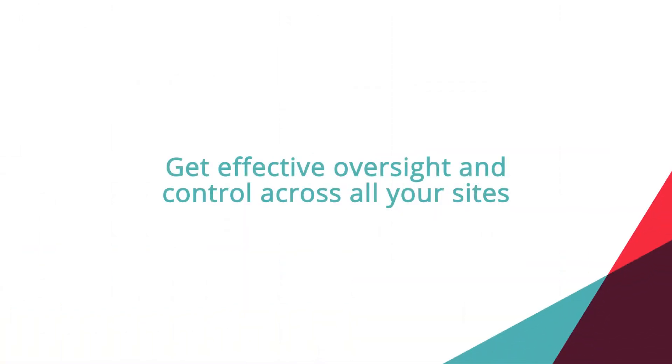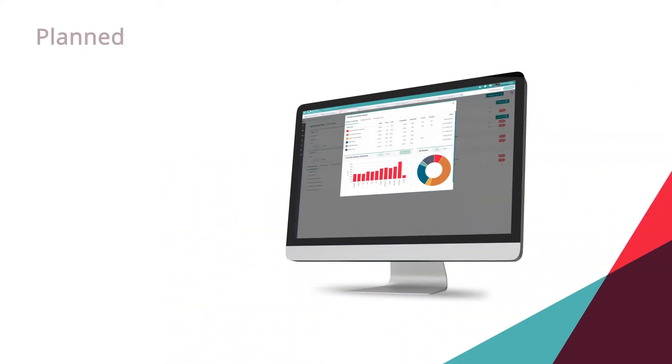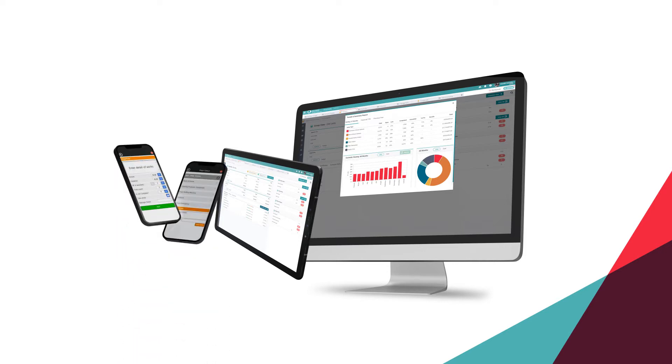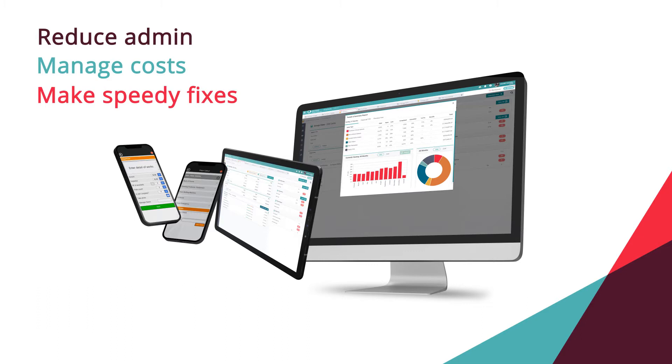How do you get effective oversight and control across all your sites? Access Maintain gives you real-time visibility of all maintenance work being carried out and the associated cost. By automating the entire workflow you're able to reduce admin, manage costs and make speedy fixes.